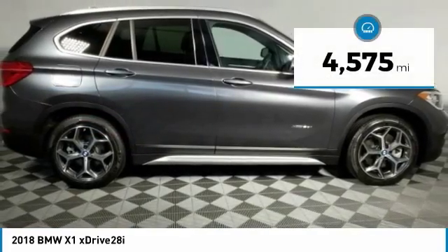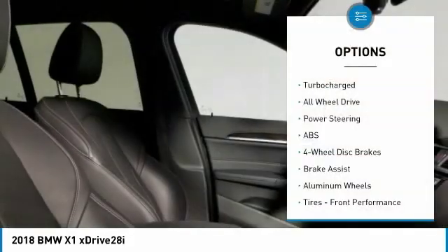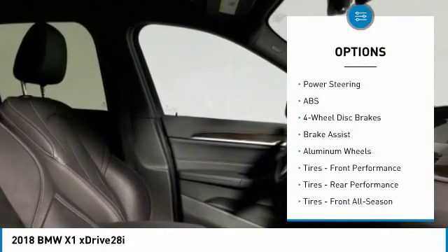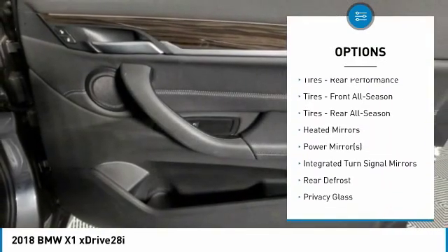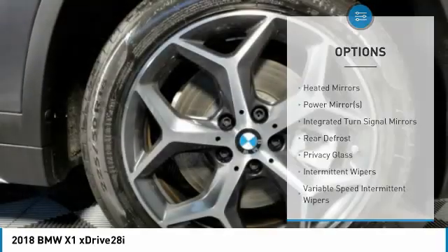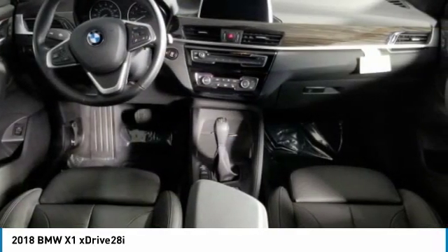This vehicle has less than 5,000 miles. Here are some of this vehicle's great options: keyless entry, anti-lock braking system, steering wheel audio controls, power liftgate, power passenger seat, all-wheel drive, Bluetooth, leather-wrapped steering wheel, power steering, adjustable steering wheel.